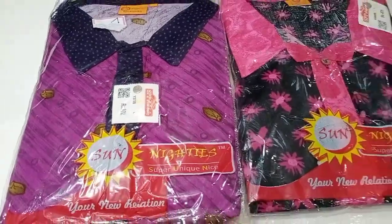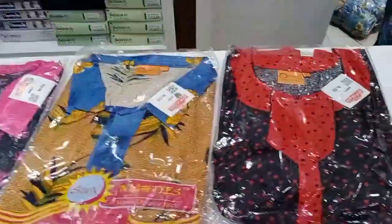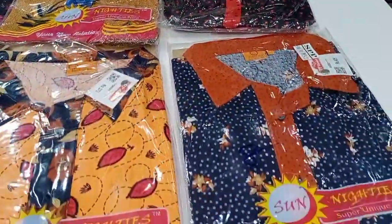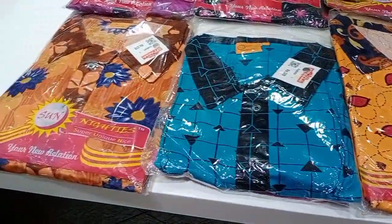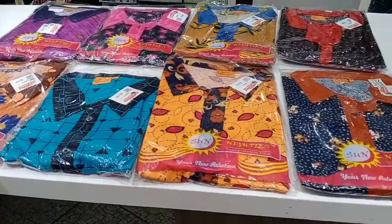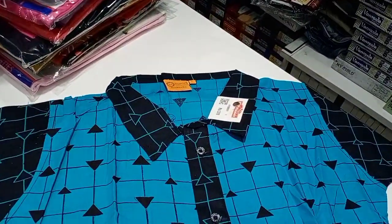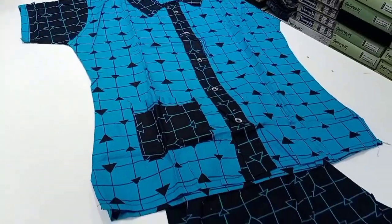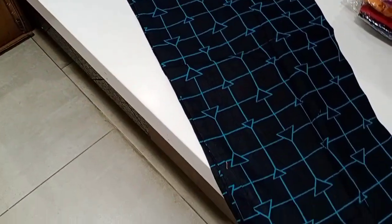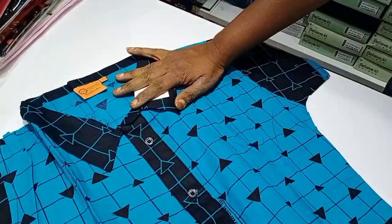This is a night dress — a sun nightdress. Let's open it. You can see this is a double XL size. You can add black color, checker type — you can see this is a lot of colors.